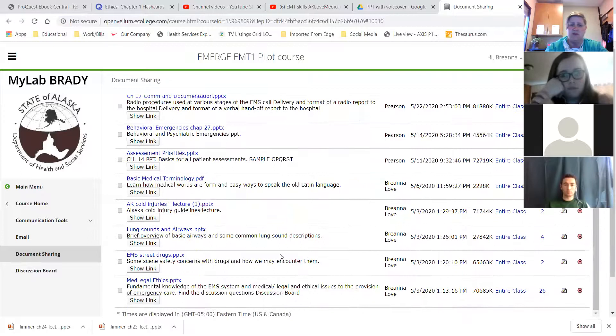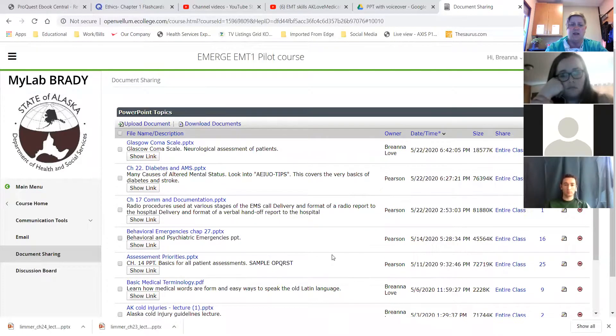There's also a resource on street drugs if you didn't look at it. It goes over the different drugs that could cause altered level of consciousness.